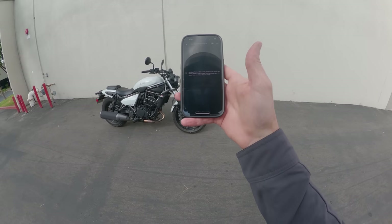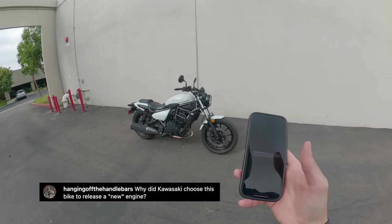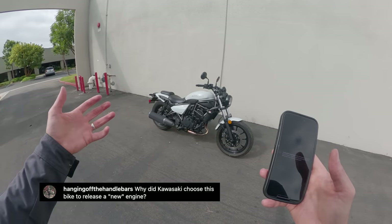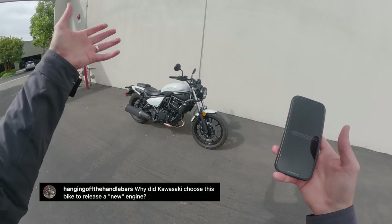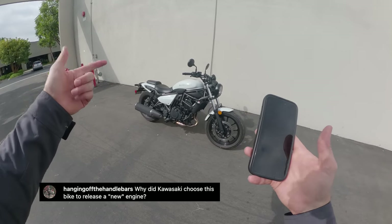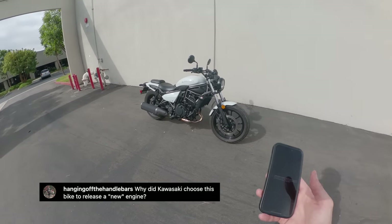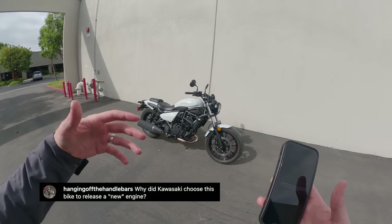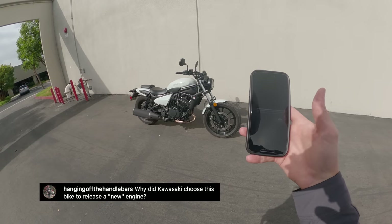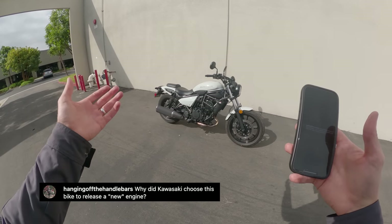Instagram questions. First, from hanging off the handlebars: why did Kawasaki choose this bike to release a new engine? I don't know is the honest answer. What can happen in motorcycle development is engines are released as they're developed, and the motorcycle being developed at the same time gets that engine — not necessarily the motorcycle that would suit the engine's purpose best, which in this case might arguably have been a Versys X 450, Ninja 450, or Z450. I also heard this motorcycle wasn't necessarily designed for the US market and was released here because the Eliminator name has some cachet.